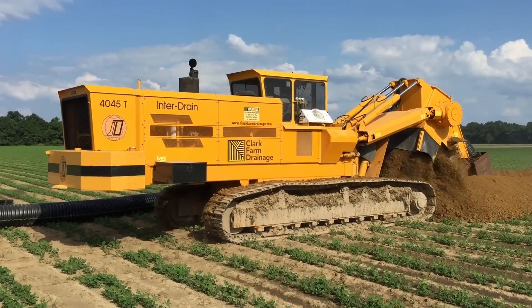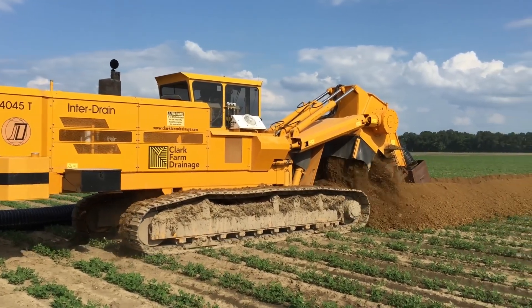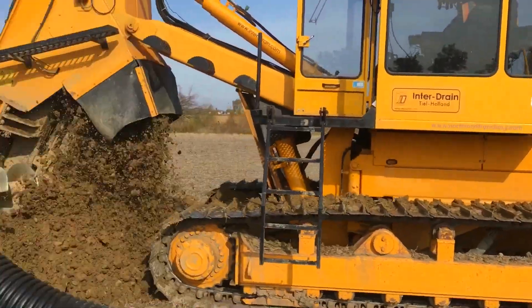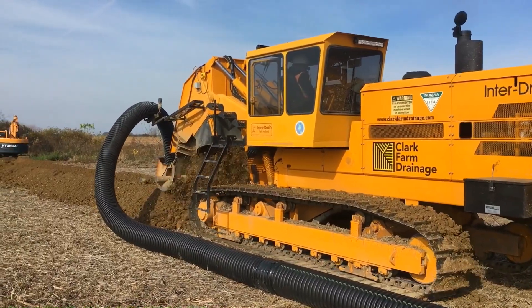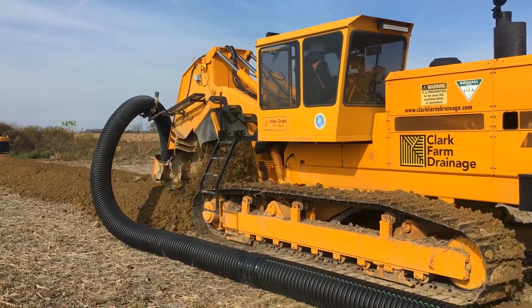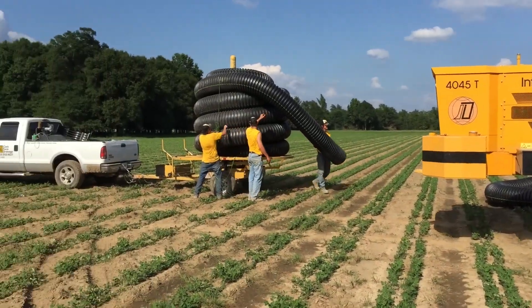Moving on to the Interdrain 4045 T-chain trencher, manufactured by Interdrain, based in the Netherlands. This trencher is a powerhouse, designed to tackle the toughest ground conditions with ease. Its unique selling point is its chain trenching technology, which allows for precise and efficient digging, making it ideal for laying pipes or cables.